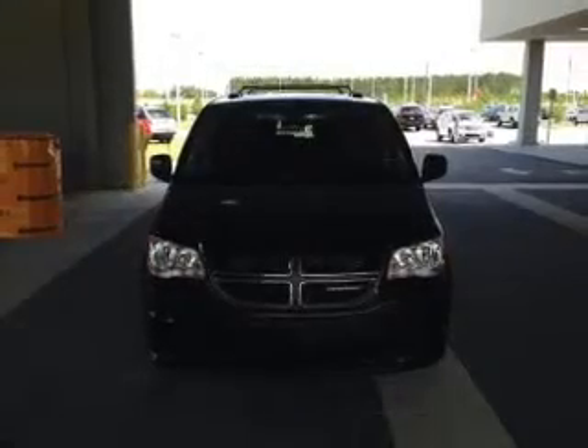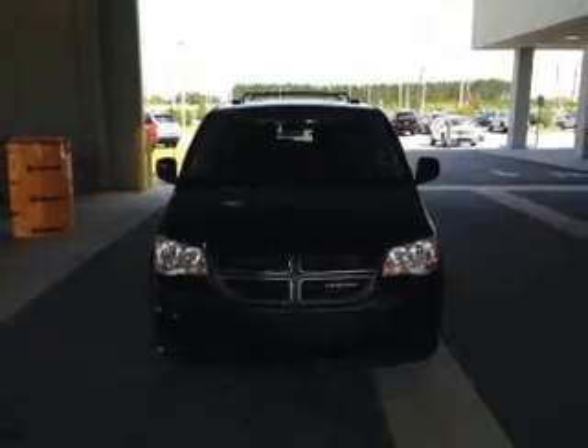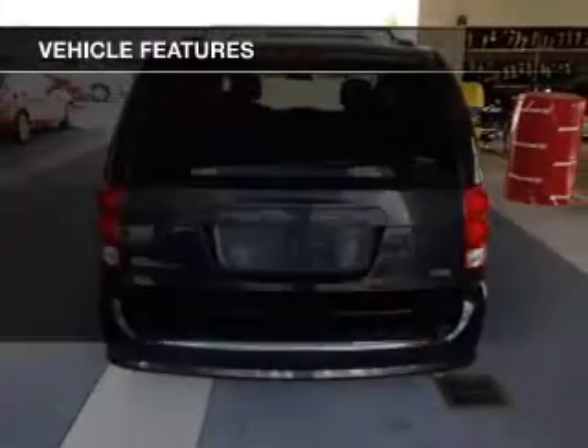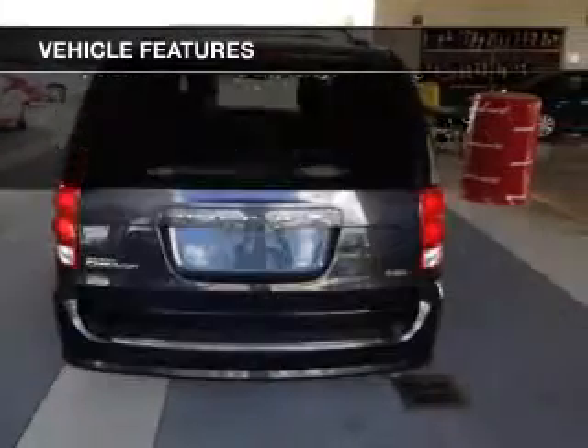Premium wheels lend a distinctive appearance. The anti-lock braking system will keep you safe on the road. Enjoy the comfort of dual temperature controls, plus these notable features that are included in this vehicle.